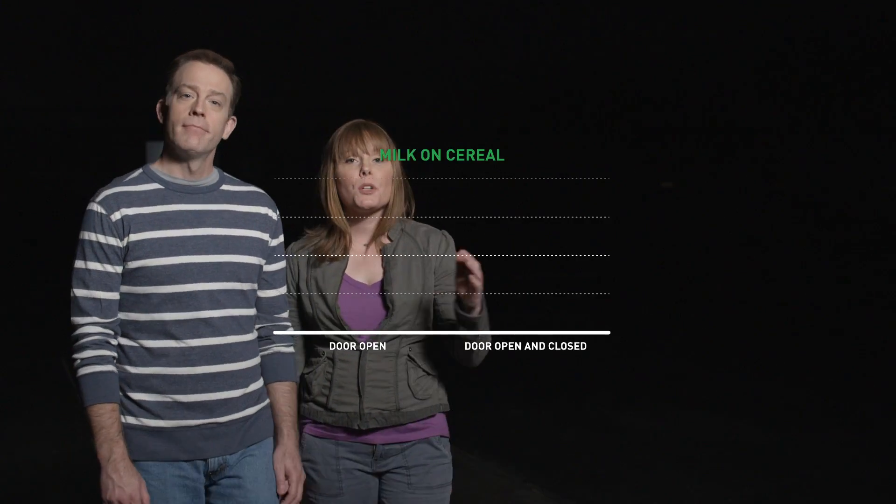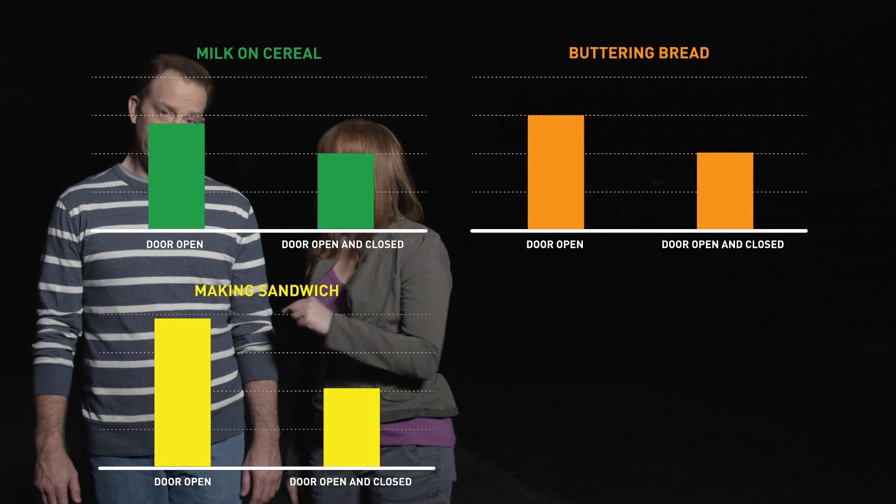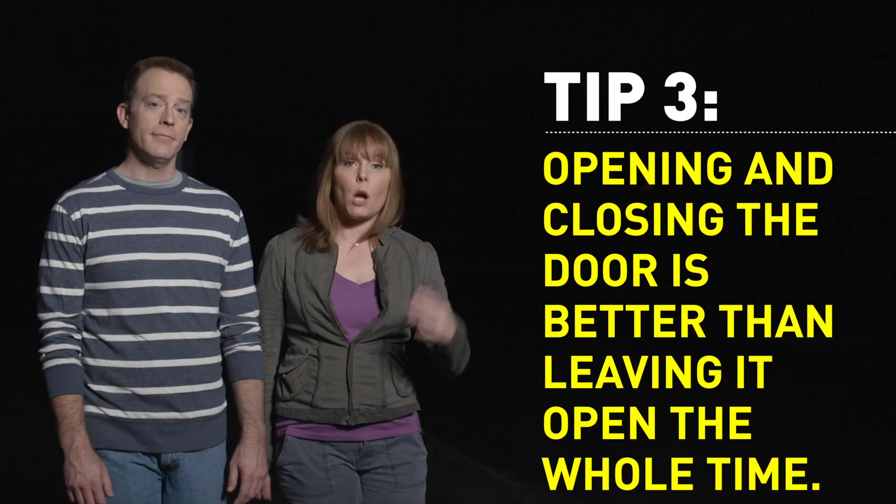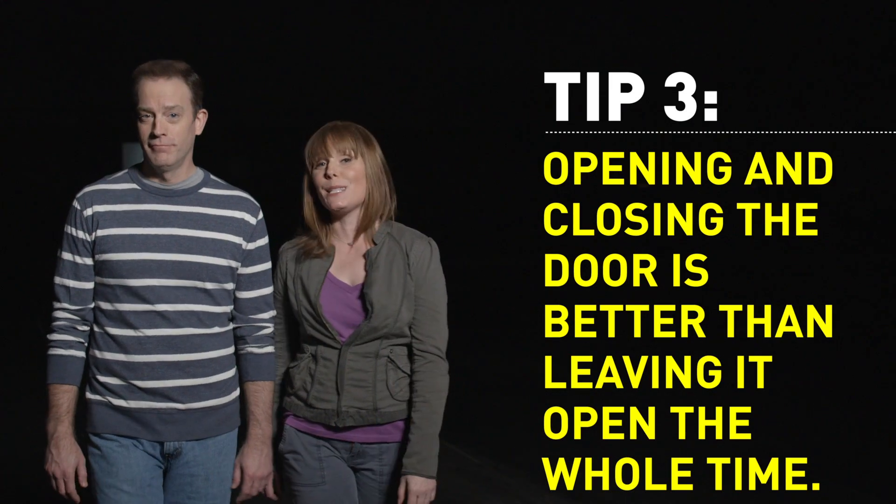Now, not standing with the door open makes sense, but what if you have to open and close it several times? Tip number three: whether you're pouring milk on cereal, buttering bread, making a sandwich, or even putting away groceries, our tests indicate that it's better to open and close the door a few times than to leave it open the whole time.